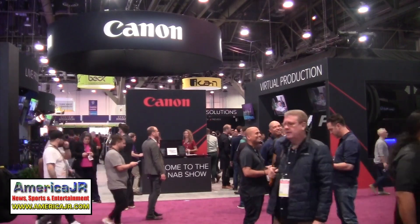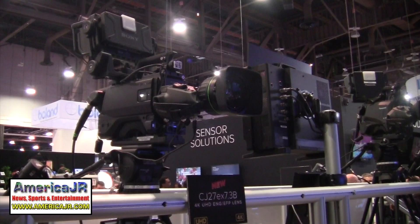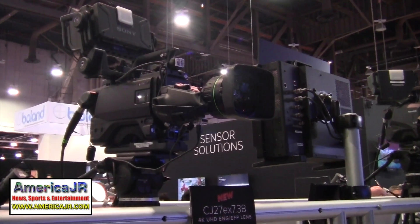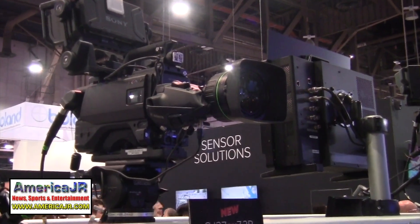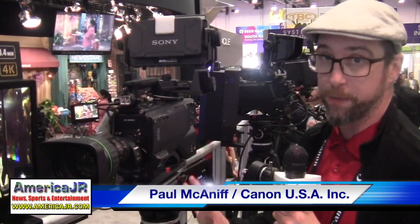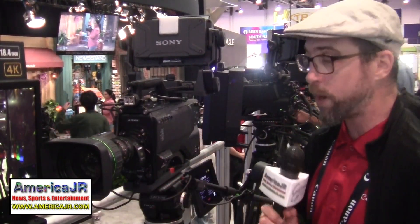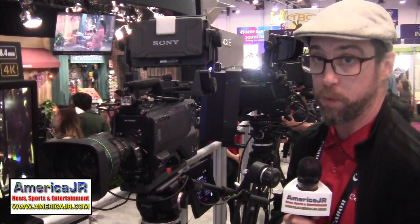Canon introduced its all-new CJ27EX 7.3B broadcast lens with the 27x zoom. It also comes with a built-in 2x extender. One interesting feature: that 27x magnification is a range that has only been available in studio box lenses previously.